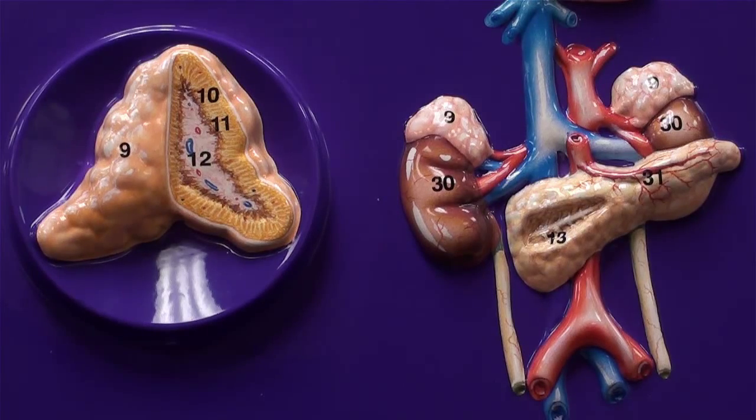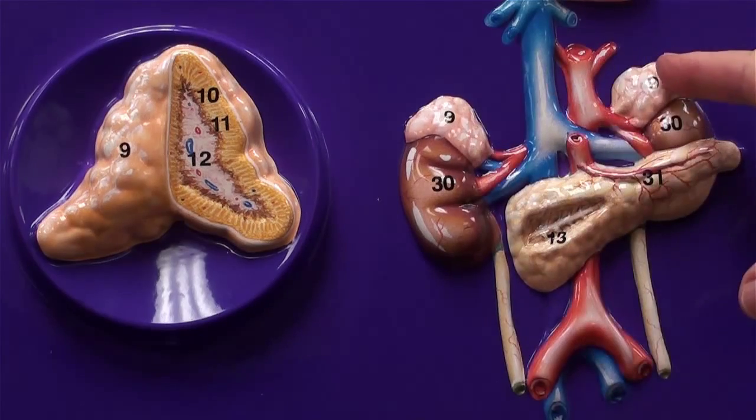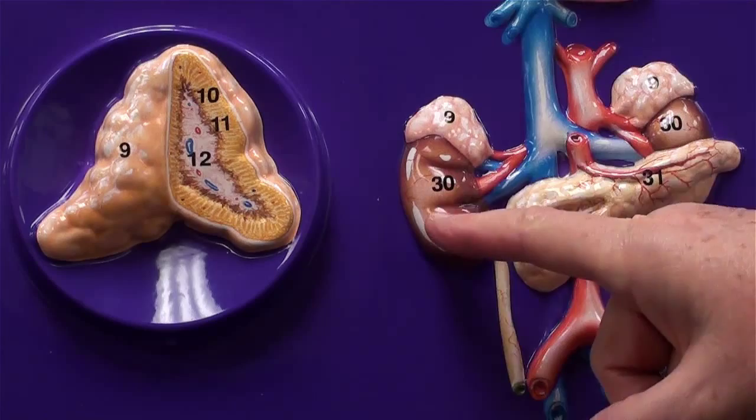Let's take a closer look at the middle of this plaque. Again, these were the two adrenal glands sitting superior to the kidneys. Here are the kidneys.